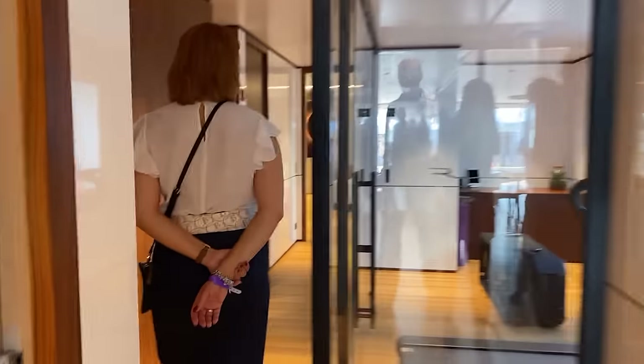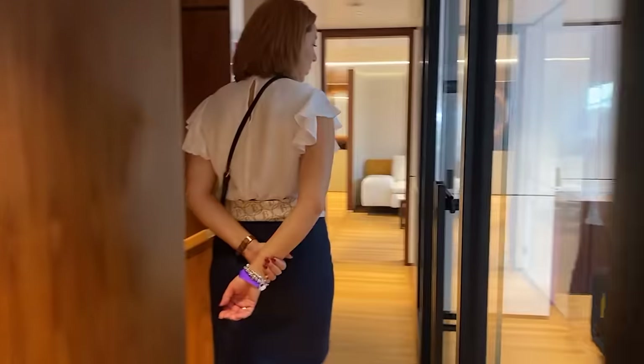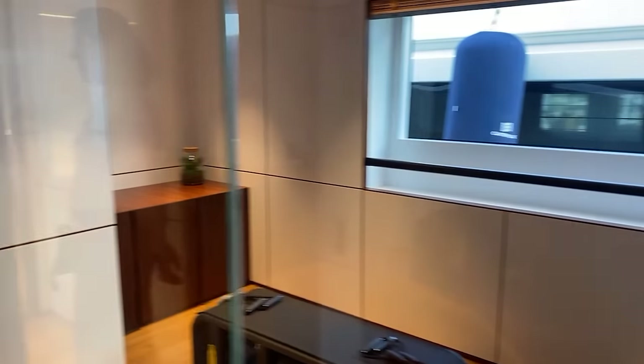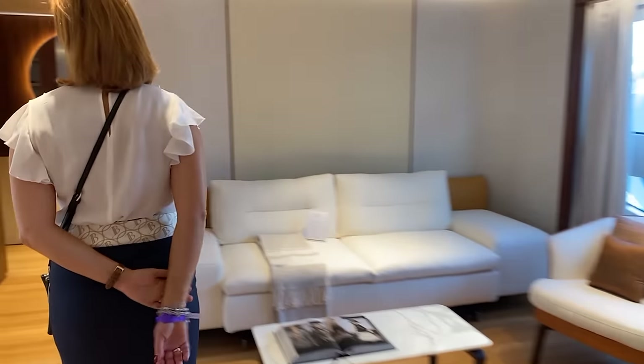Here we are in the owner's area. Here you can have a gym, a studio, or a massage room. The owner's suite has a wardrobe and bathroom.